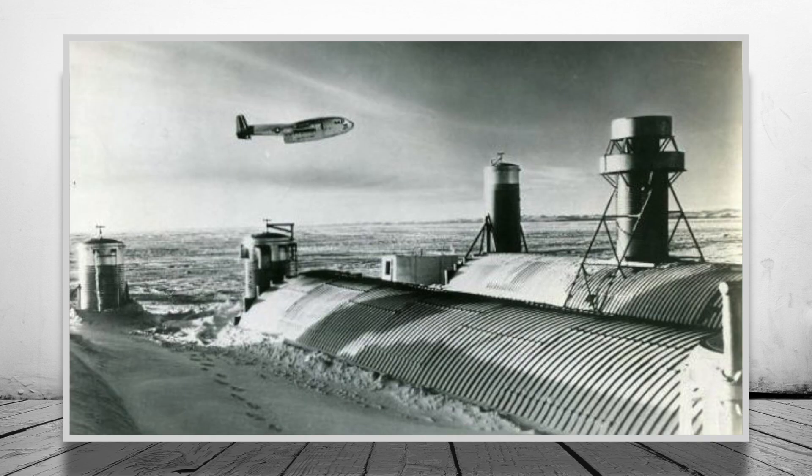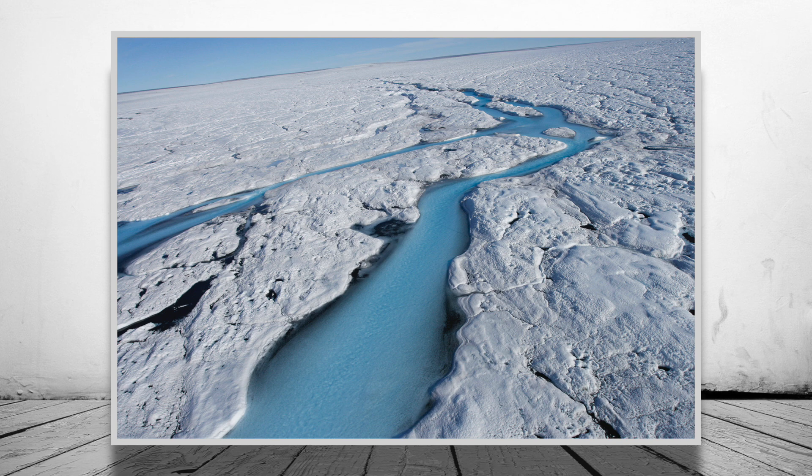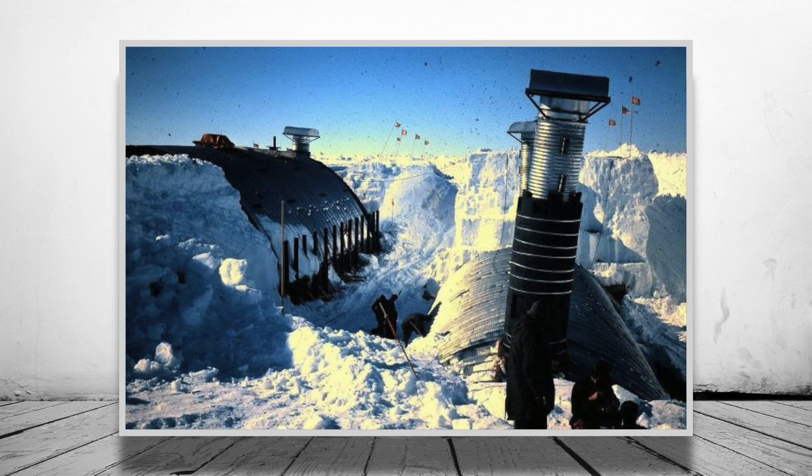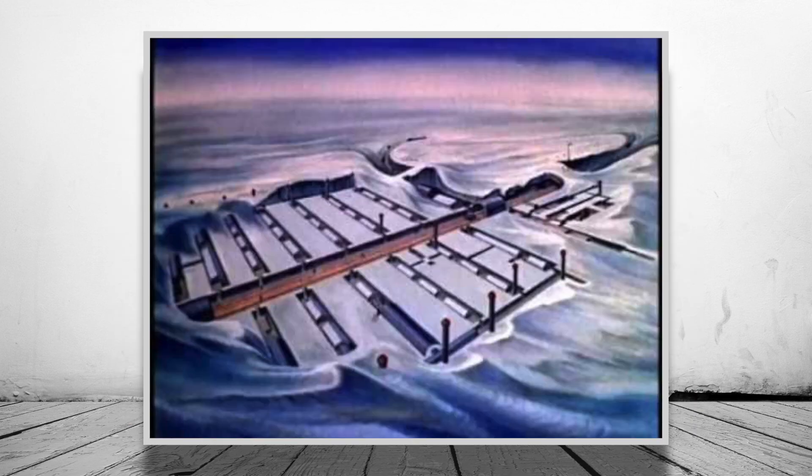Camp Century ran between 1960 and 1966 on the Greenland ice sheet and was based around 150 miles from the then-established fuel air base. The camp was intended to test the feasibility of running a military base in arctic conditions, as well as being used to carry out varying scientific experiments.